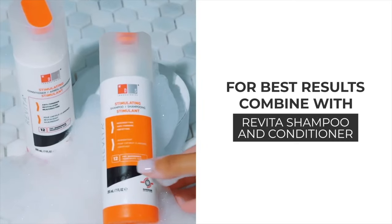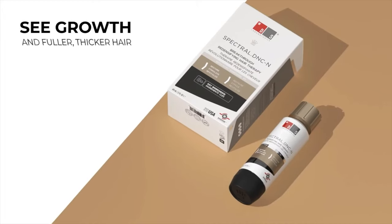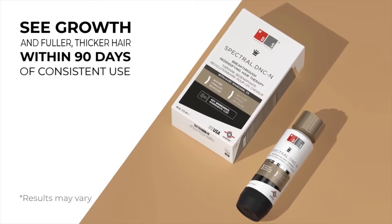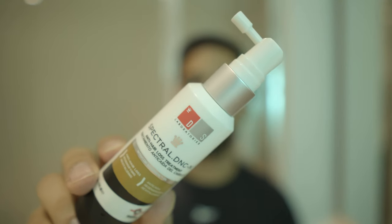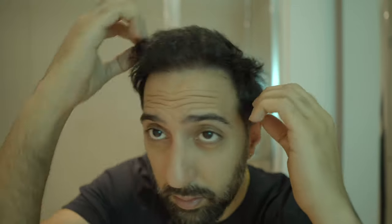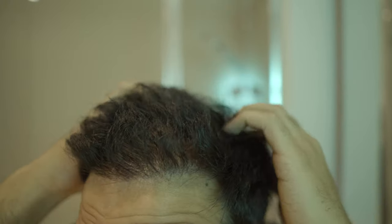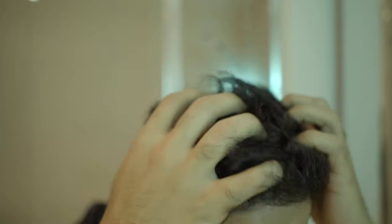According to the reviews, results will vary but consistency is the key. You can expect to see results within maybe the first 30 days or up to six months, as long as you're applying it twice a day and keeping it consistent. To apply the Spectral DNC Hair Care Serum, give the bottle a quick shake and then spray about three or four pumps onto your scalp. Once applied, start rubbing and spreading it evenly on your scalp, making sure you're getting all the areas where you want to promote hair growth. The serum should be applied twice a day — once in the morning and again at night.